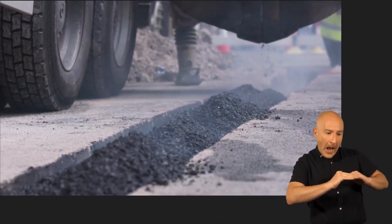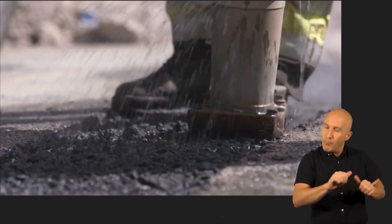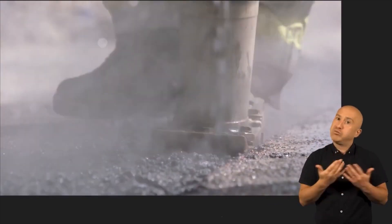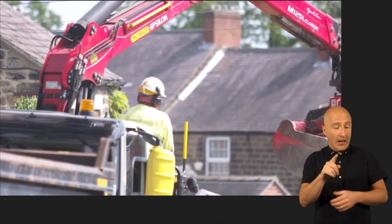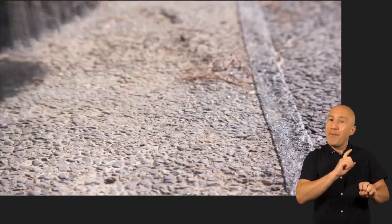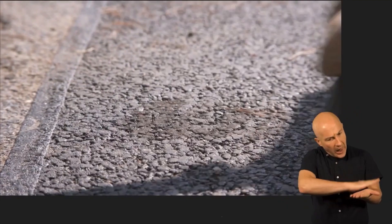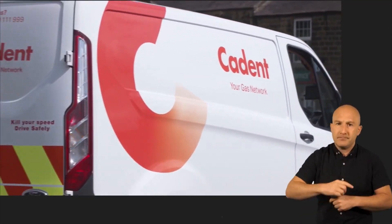Sometimes we may need to allow time for the new road surface to set, so it's ready for use. For some concrete roads, this can take several days. This means you may not see people working on site all the time, but rest assured, we always plan to complete our work and clear the site as soon as we possibly can.